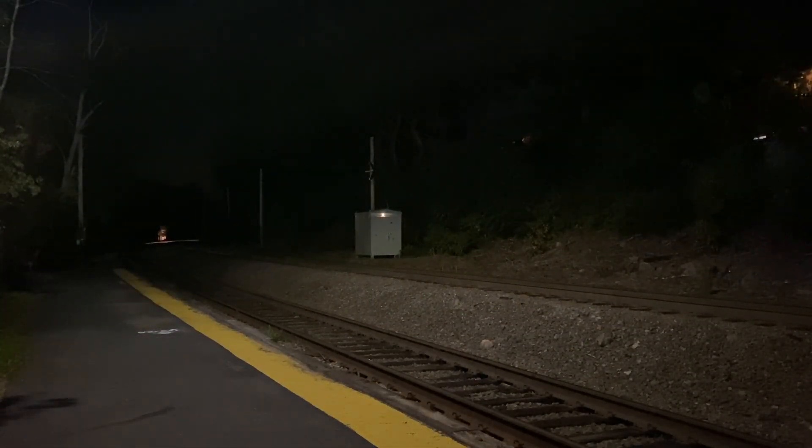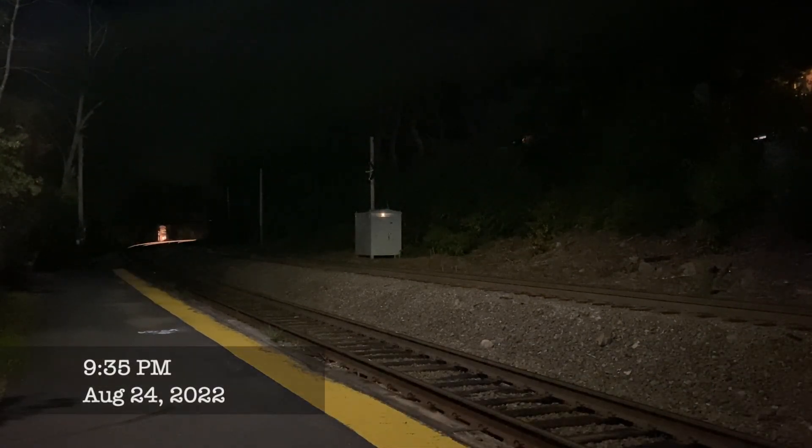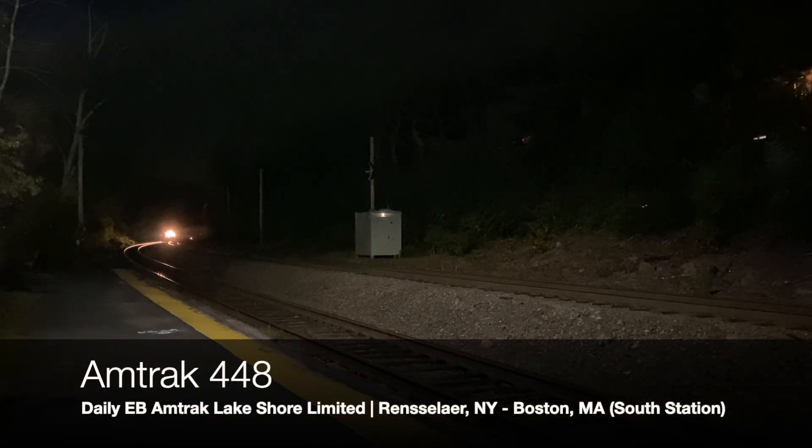That night, I returned to the square once again to see the Lakeshore. This time around, it's got the regular Amtrak P42s up front and a special guest hitching a ride third. This is CP40DC number 6710, returning from Amtrak's Beach Grove Shops in Indiana, where it received a light overhaul and a fresh coat of paint.